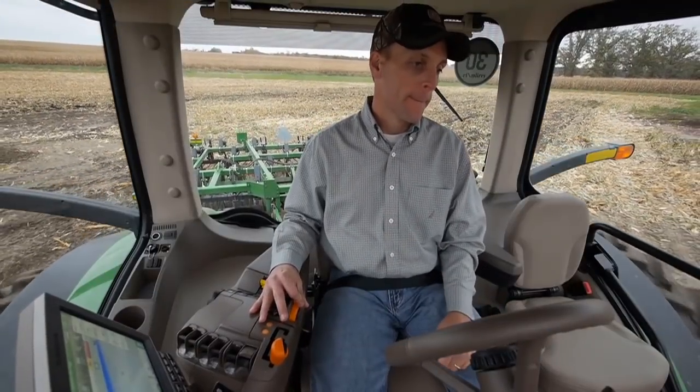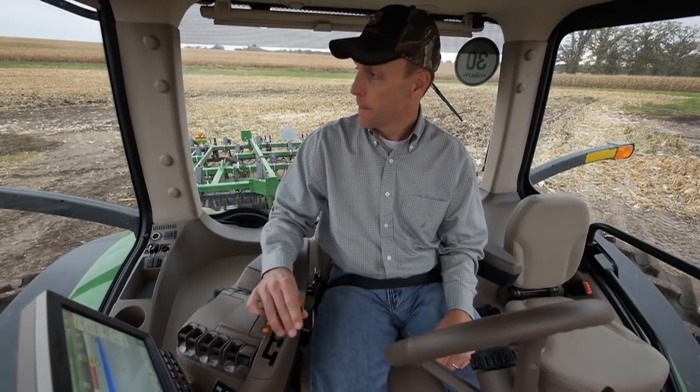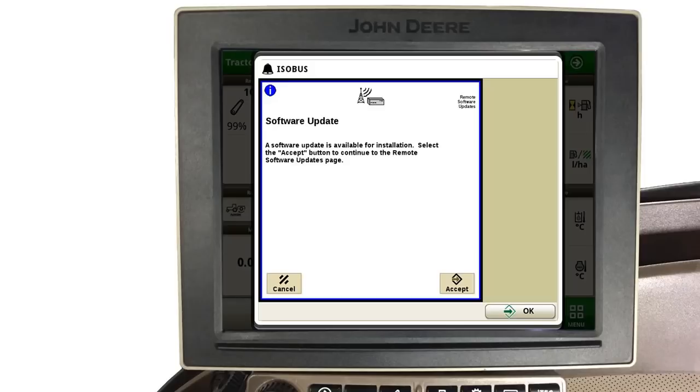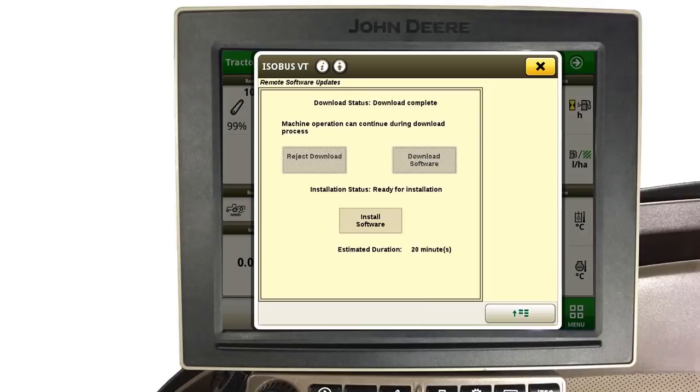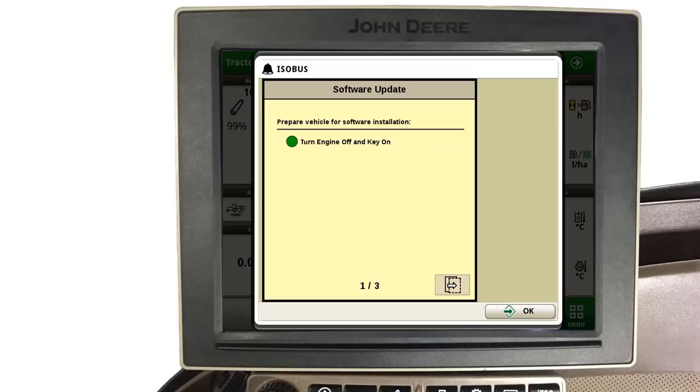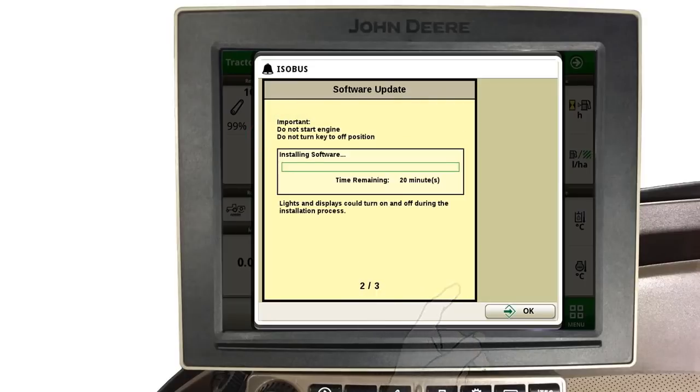At the end of the day, or when time becomes available to install the software, turn your machine off. Turn the key switch on with the engine off. Wait for the software update to once again appear on the command center. Touch Accept to advance to the next page, then touch Install Software. This will advance you to the next page where you will need to accept the terms and conditions. Now with the key on and engine off, a green dot will be displayed. Touch the Next Page button. Software will begin to install on your machine. Progress will be displayed on the status bar as this install occurs, and may take approximately 20 minutes.